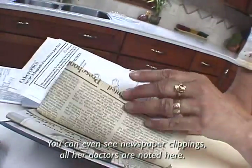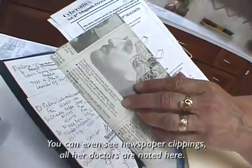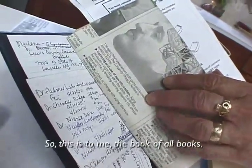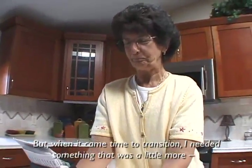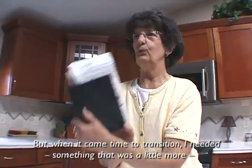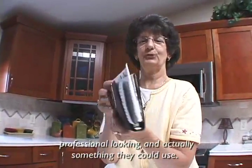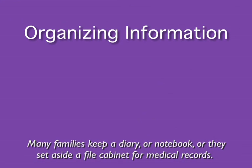You can see even newspaper clippings, the different things — all her doctors are noted here. So this is to me the book of all books. But when it came time to transition, I needed something that was a little bit more professional looking and actually something they could use.